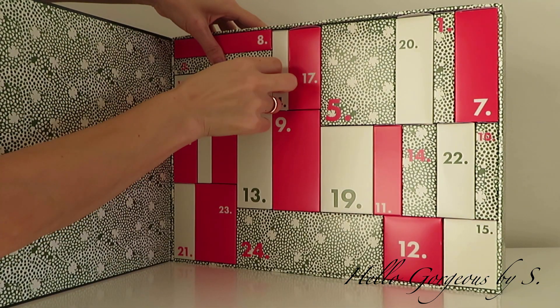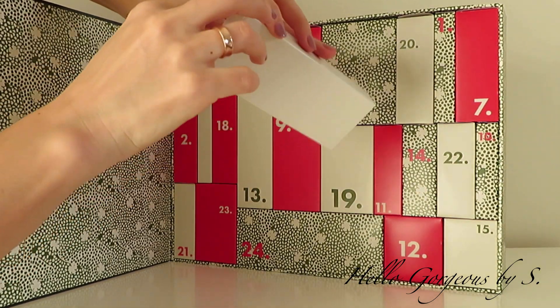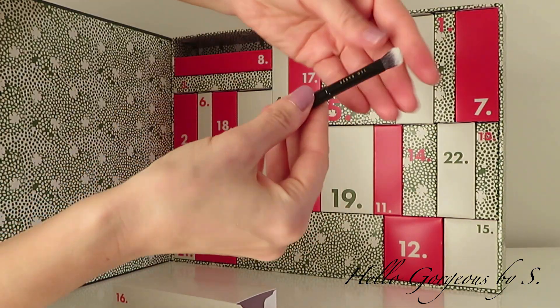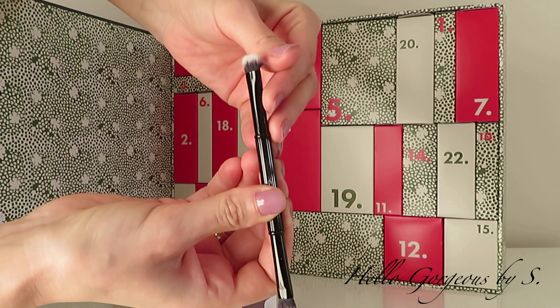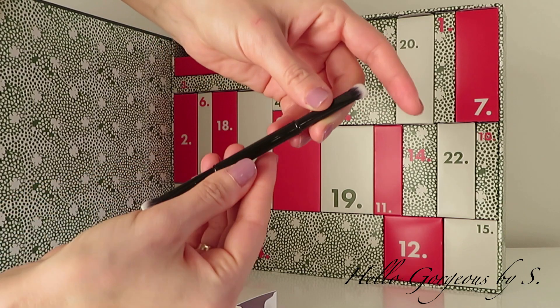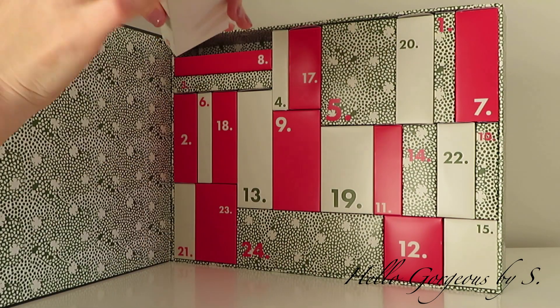Next we have box number sixteen. The box is lightweight and I doubt we will find something interesting inside. And of course I was right — inside we find a double-ended makeup brush, which is in very poor quality. I don't like it at all.